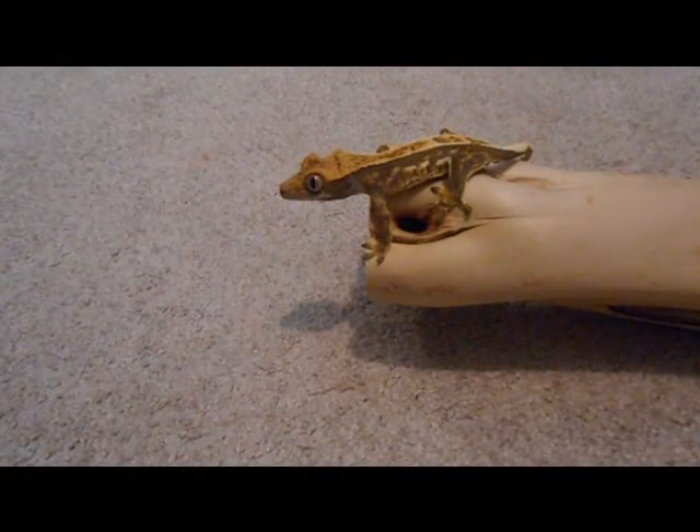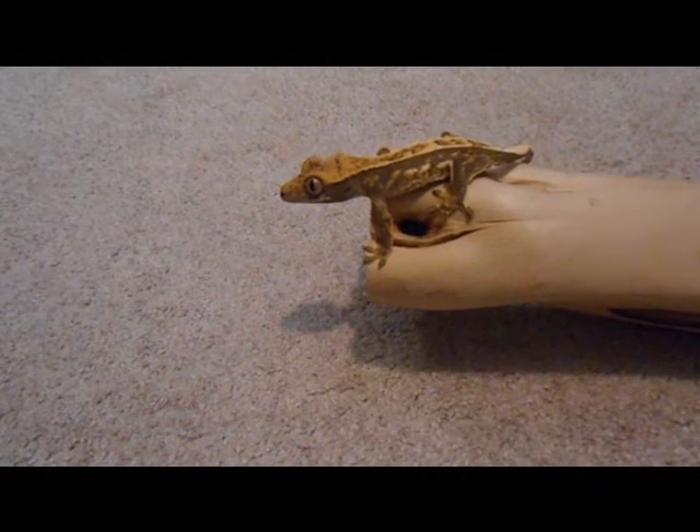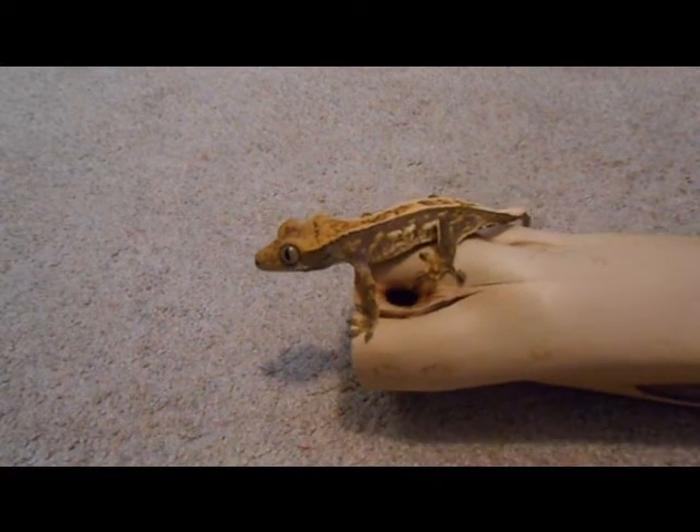This is Jenny, out of Sakura and Bracken. Bracken's DD Reptiles line, and Sakura's from Pinky White Squall.